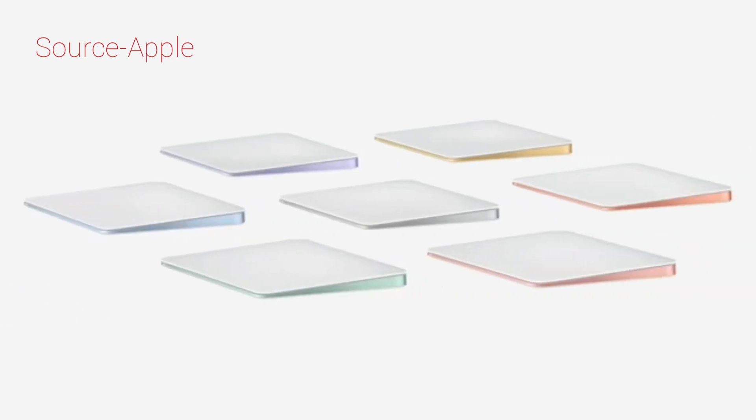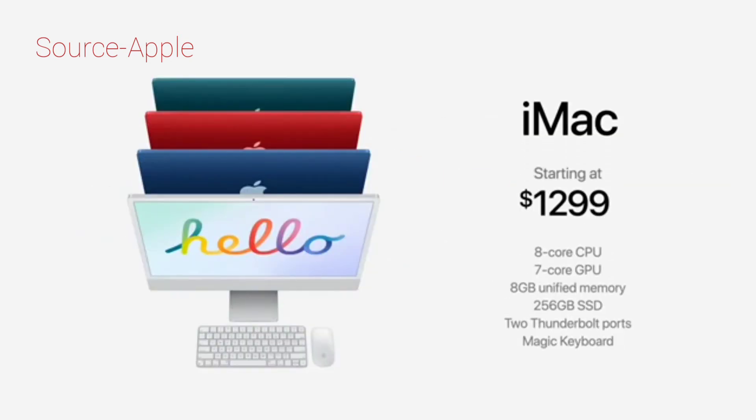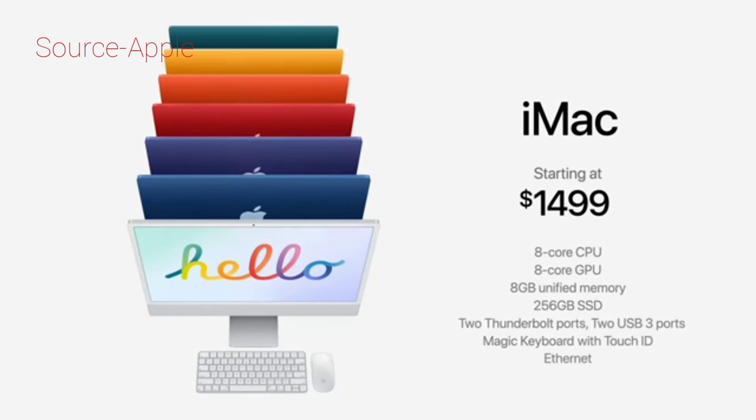And Magic Trackpad, still by far the industry's best, has a refined shape to match the new keyboard. It starts at just $12.99 in four colors. And at $14.99, iMac comes in seven colors with these additional features.